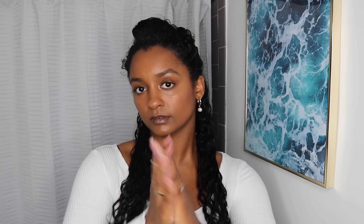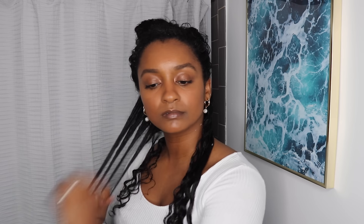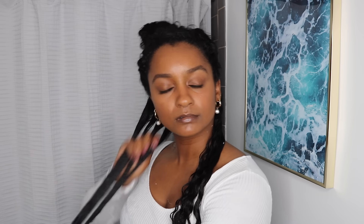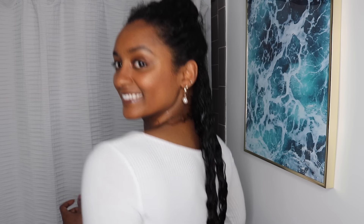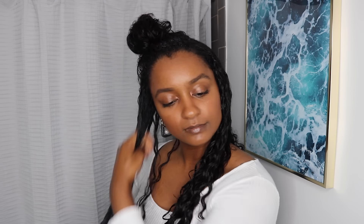After applying the leave-in conditioner, I'm moving on with the Maui Moisture coconut oil curl smoothie. This is one of my favorite products. Before, I wasn't using this product because I felt like it was weighing my curls too much, and it was wintertime and just too heavy. But now that we're back in the summer I'm going to use it again. As you guys can see my curls are super defined. I'm going to rake it as much as possible — I sometimes forget to apply products at the roots, so I really take the time to rake it in and allow the curl pattern to form.